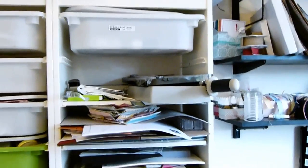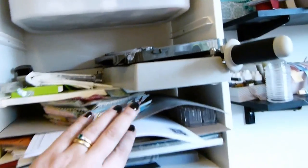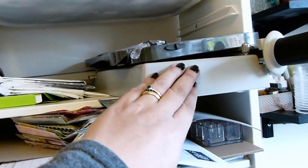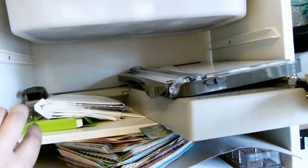I've got my trimmers up high — these are probably pushing five feet off the ground. When you've got a two-year-old in the house, you want things like that up high. So you can see my trimmer, cutting boards, and rotary edition.